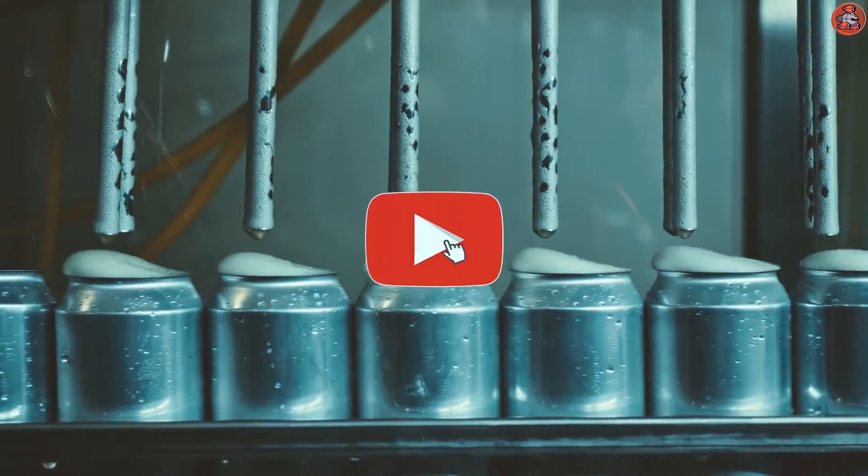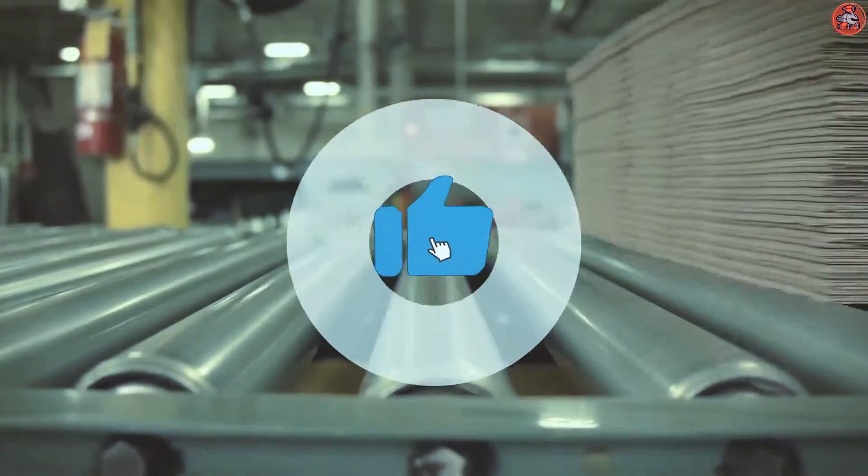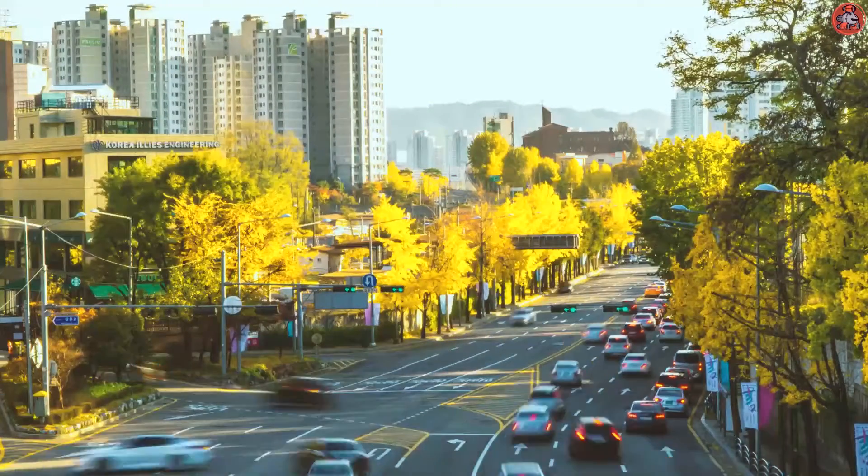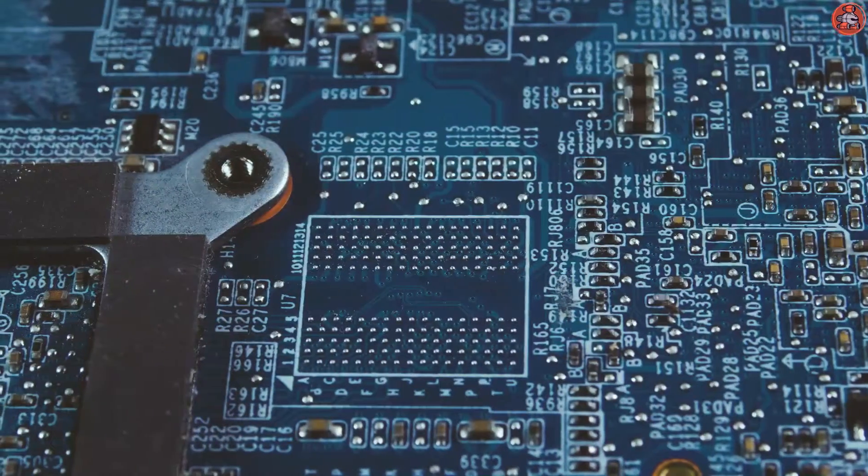Before we start, make sure you subscribe to our channel and press the bell icon so as to get a notification whenever we upload a new video here on this channel. So, let's begin.